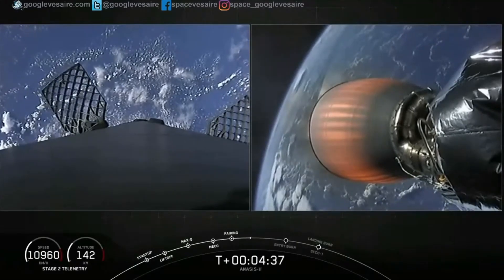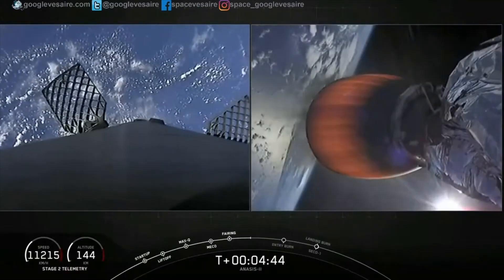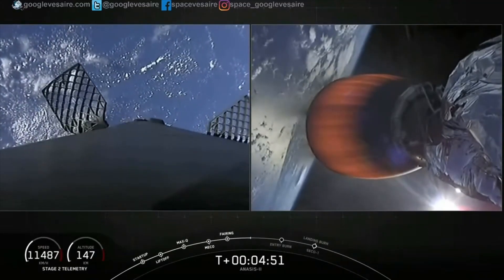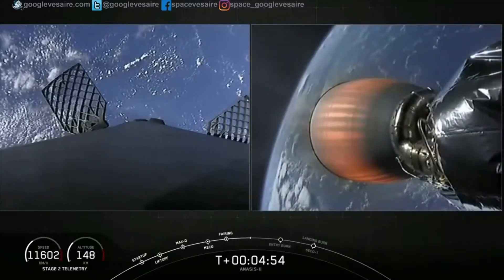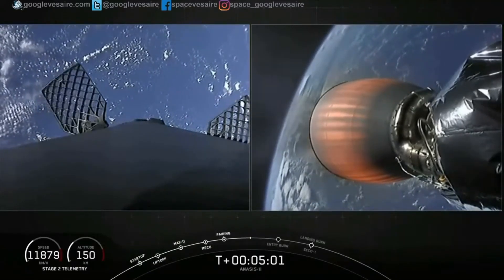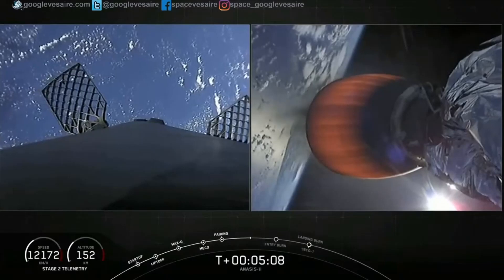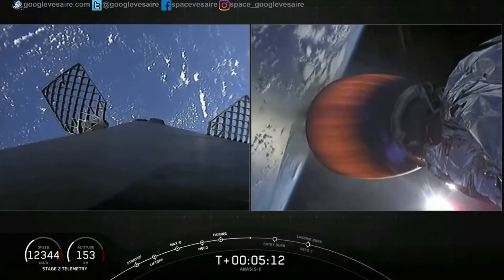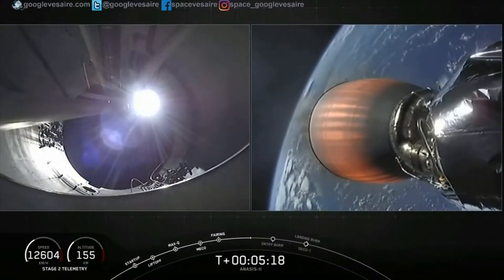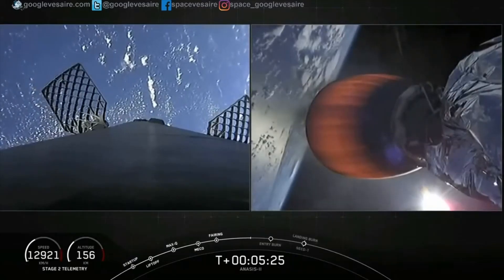For those of you just joining us, we had a successful liftoff of our Falcon 9 rocket at 5:30 p.m. Eastern time from Cape Canaveral. On the right hand side of your screen, our second stage engine is glowing as we continue to take the Anasys II satellite payload to its desired orbit. On the left hand side, our first stage — we're beginning our recovery attempt on our drone ship out in the Atlantic Ocean. The next milestones include the entry burn, SECO-1, the landing burn, and that hopeful landing. The entry burn will occur at about six and a half minutes after liftoff.